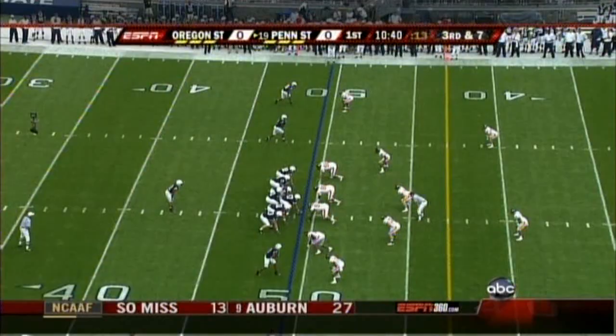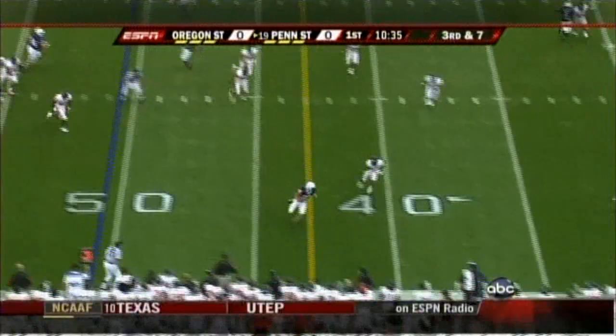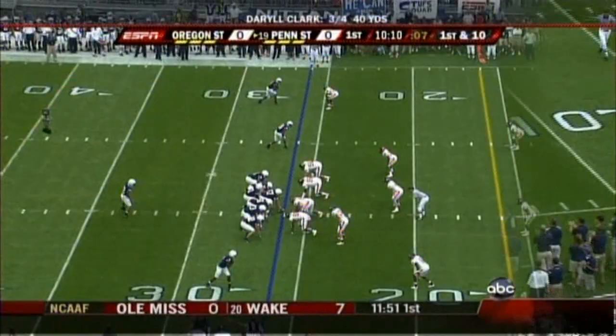Best in the country — third down at seven, Penn State right near midfield. Clark has some pressure this time but he's got his man. It's Mickey Shuler, the tight end, down the sideline. Royster now gets back into the Penn State backfield.